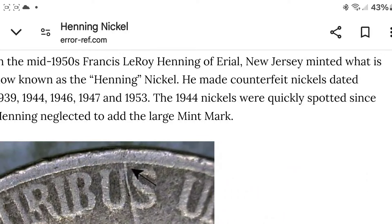In the mid-1950s, Francis Leroy Henning of Ariel, New Jersey, minted what is now known as the Henning Nickel. He made counterfeit nickels dated 1939, 1944, 46, 47, and 53.